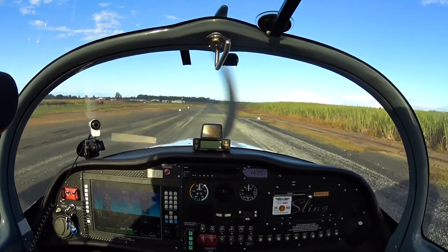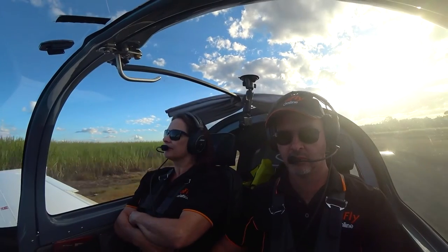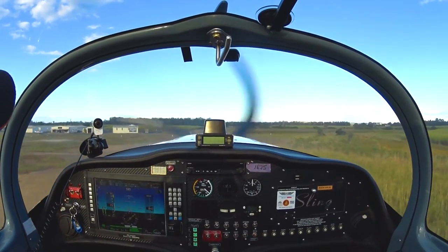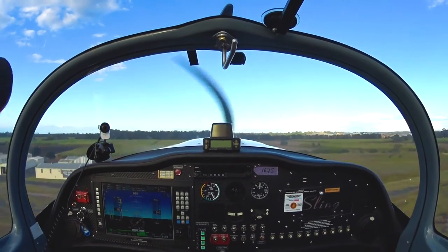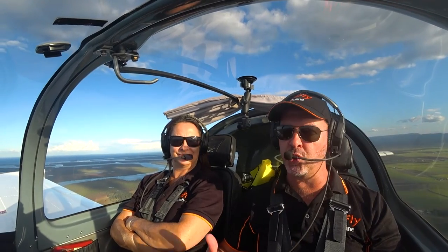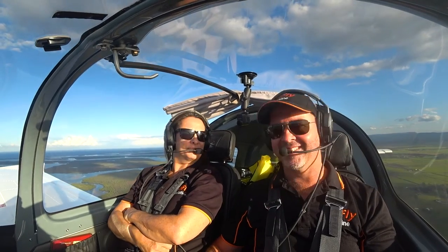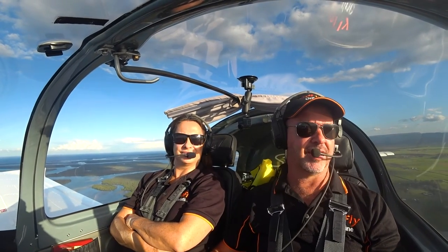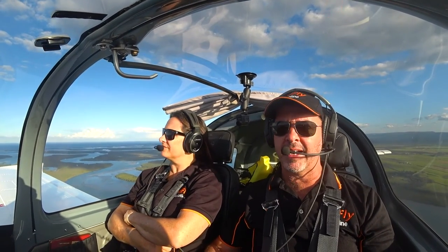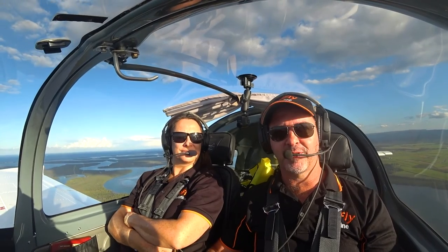On the gravel runway, make sure that we power up very slowly. Thanks for joining us today on GoFly Online. I hope you enjoyed our tour of Heckfield on the Gold Coast — Anne-Marie said it was amazing to see all those islands. It's a beautiful trip from Caloundra to Heckfield, or anywhere into Heckfield. Please remember to subscribe to our GoFly Online YouTube channel. Happy and safe flying, and see you next time.